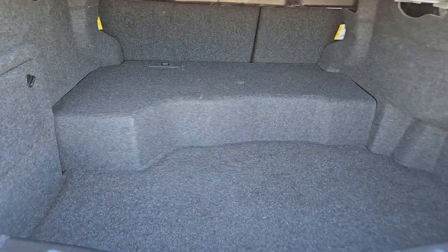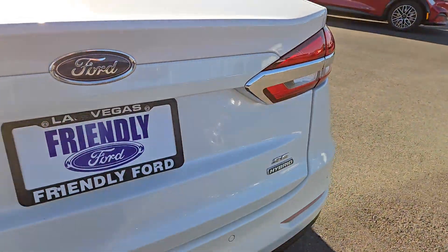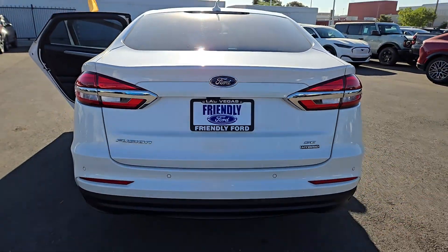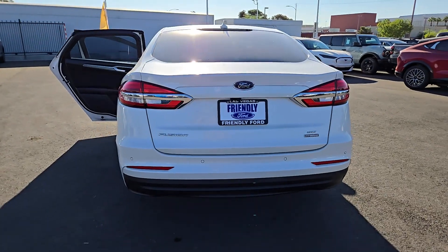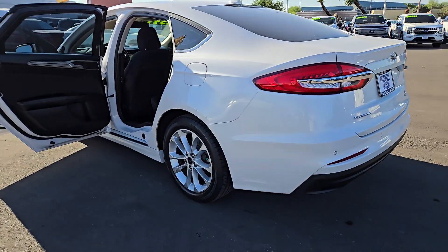These are just some of the great options this vehicle comes with: Apple CarPlay and/or Android Auto, navigation system, keyless entry, premium sound system, backup camera, satellite radio, aluminum wheels, alarm, steering wheel audio controls, and electronic stability control.